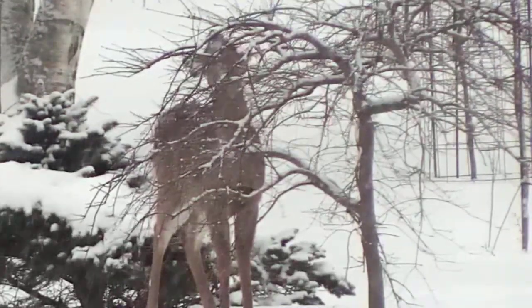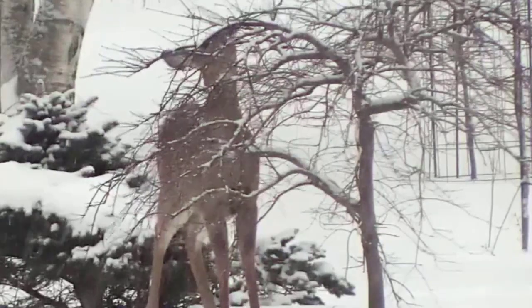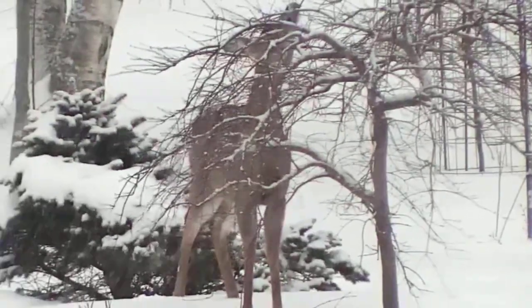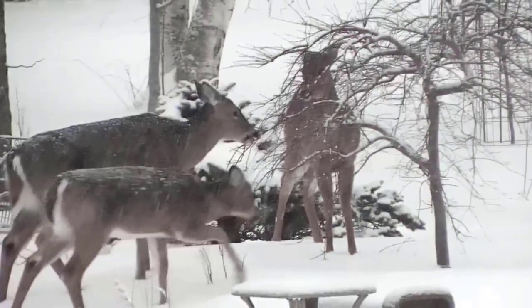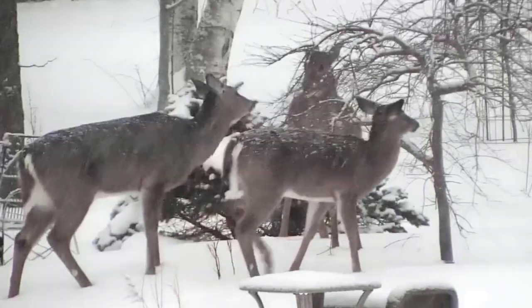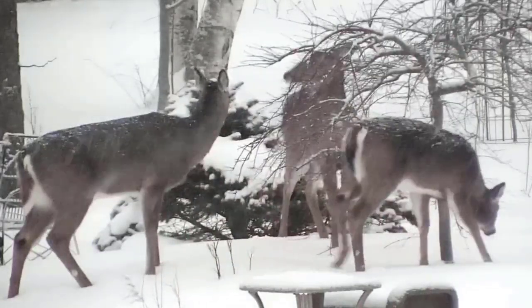I recently posted a video capturing some white-tailed deer foraging in our first food forest, the one south of the house. Robert Harcourt asked: 'Have you considered providing hay for the deer until spring finally arrives?' Really good question, and in most situations that would probably be a good idea.